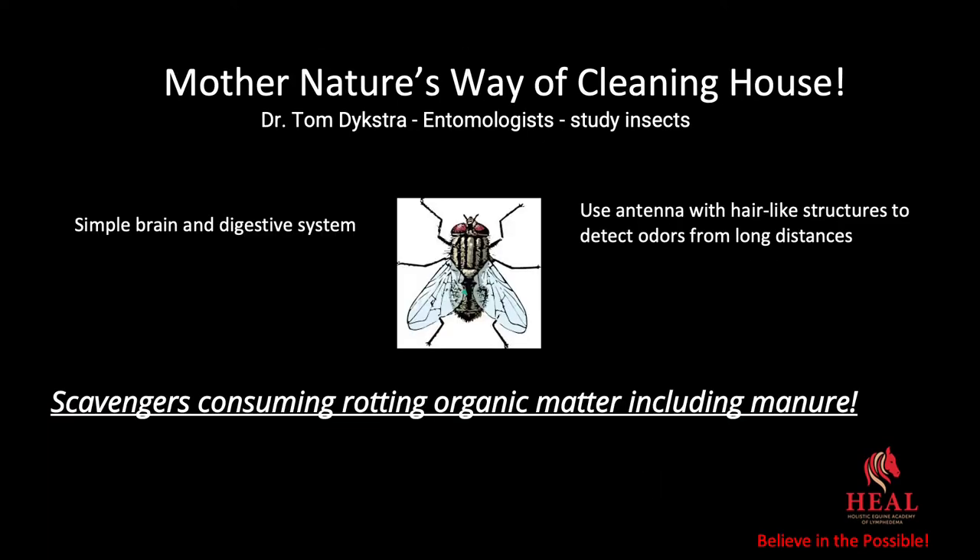Mother Nature's way of cleaning house. Many years ago I attended an Agricultural Conference, and Dr. Tom Dykstra, an entomologist — a person who studies insects — was giving a lecture on flies. He said they have a simple brain and a simple digestive system. They use their antennae with hair-like structures to detect odors from long distances. Because they have a simple digestive system, they can only digest rotting organic matter. They are really scavengers consuming rotting organic matter, including things like manure.